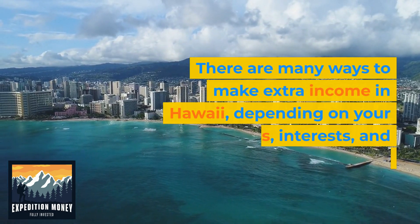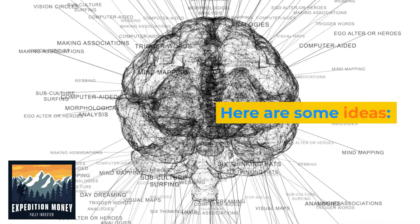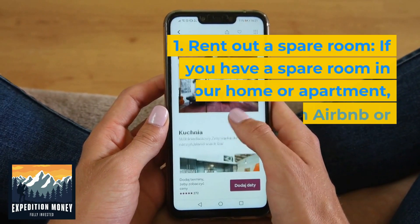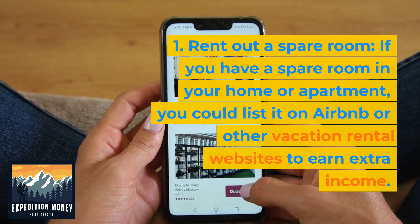There are many ways to make extra income in Hawaii depending on your skills, interests, and availability. Here are some ideas. Rent out a spare room. If you have a spare room in your home or apartment, you could list it on Airbnb or other vacation rental websites to earn extra income.